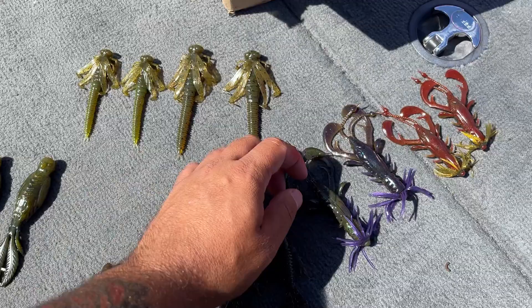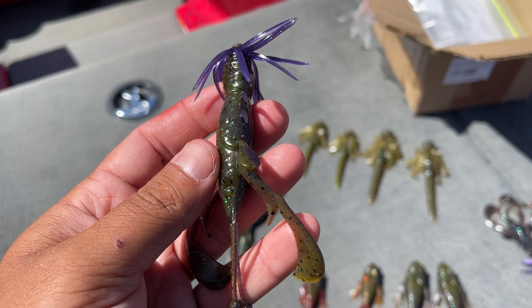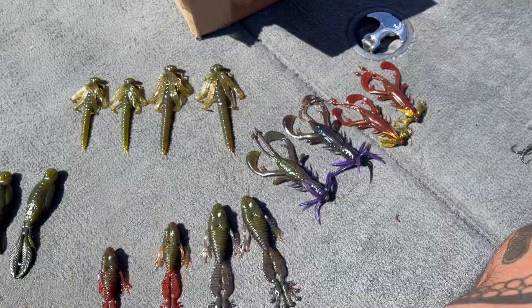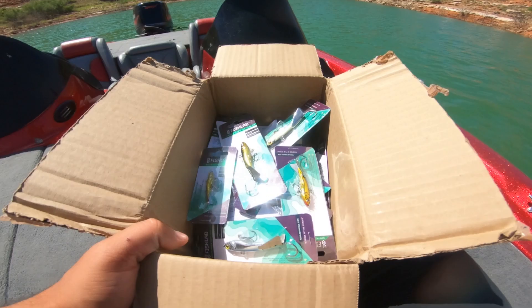And then there's the Kick and Crawl — Fish Lab Tackle absolutely killing it. This is all the new baits going to be released at the 2022 ICAST in July, which is just about a week away.